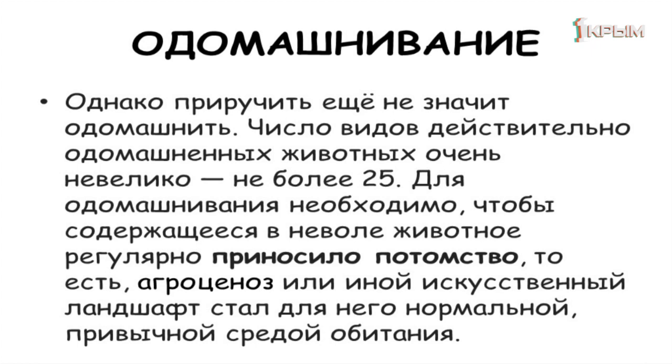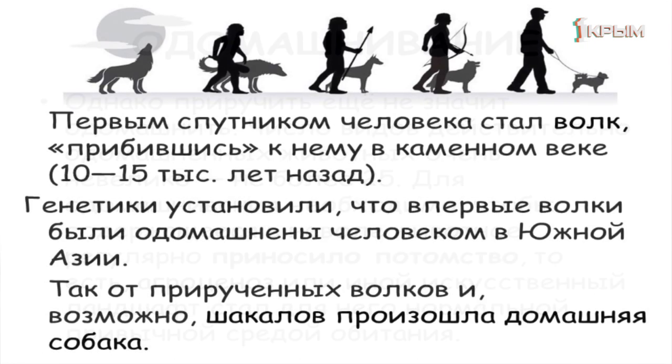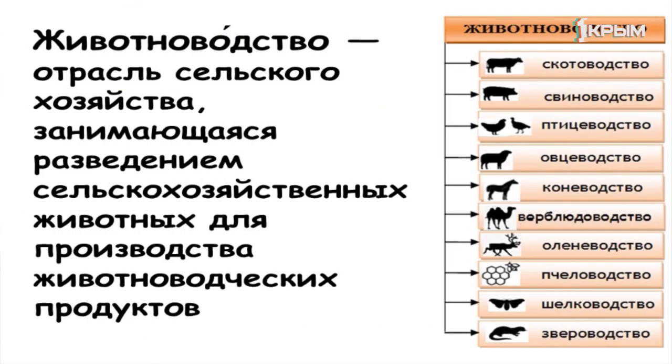Самым первым домашним млекопитающим был волк, который понял, что жить рядом с человеком намного выгоднее, чем скитаться в одиночку. Поэтому 10–15 тысяч лет назад в Южной Азии были приручены первые волки — так появилась домашняя собака. Современное приручение животных привело к огромному многообразию искусственно созданных пород животных, и целая отрасль — животноводство — посвящена тому, чтобы разводить сельскохозяйственных животных.